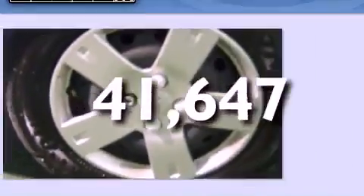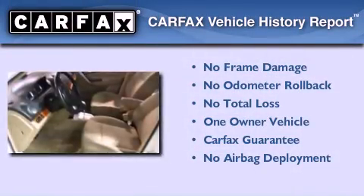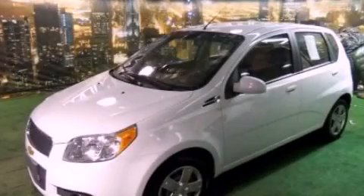This vehicle has fewer than 42,000 miles on the odometer. This Chevrolet has had only one owner, and it qualifies for the Carfax buyback guarantee. Stop by today and test drive this automobile for yourself.